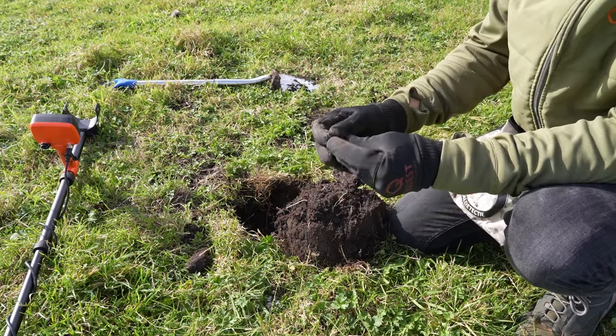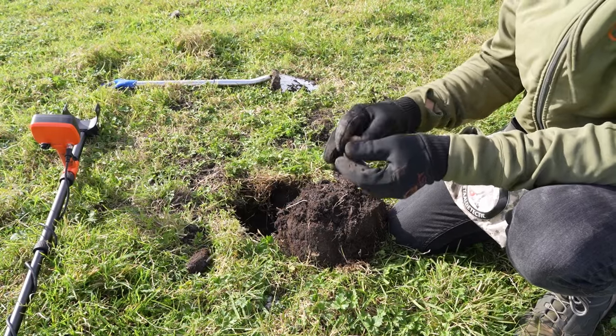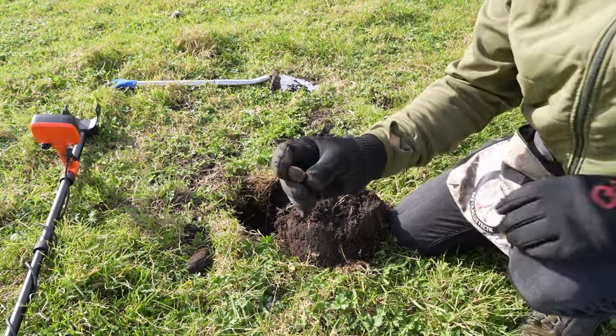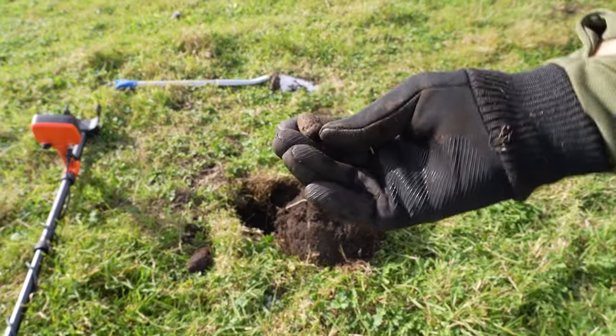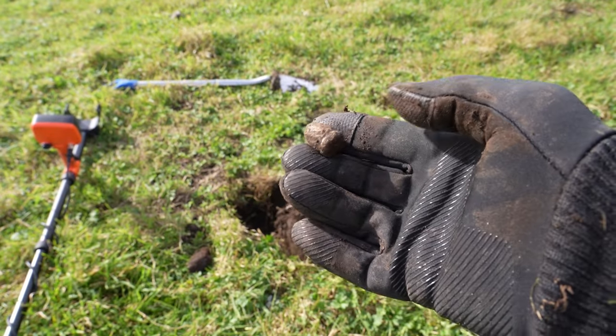Een schutterijkogel. Het meest vind je op dit soort landen musketkogels, maar nou een schutterij — ja, het is wel even een ander kaliber natuurlijk. Leuk.